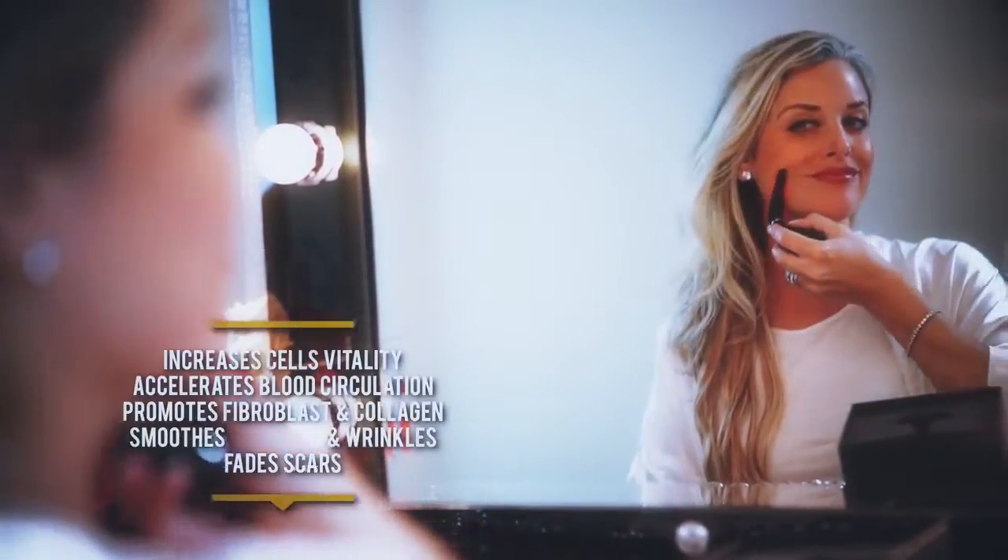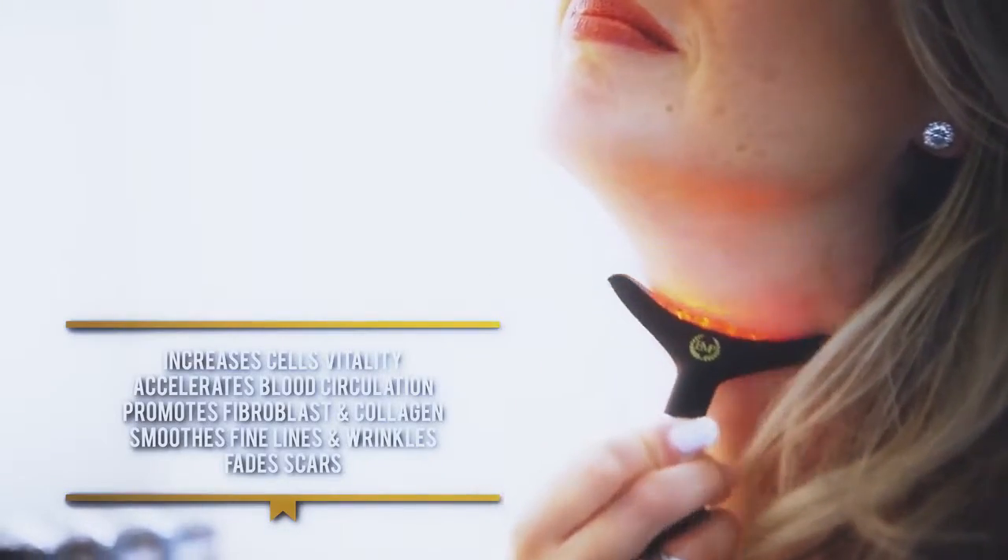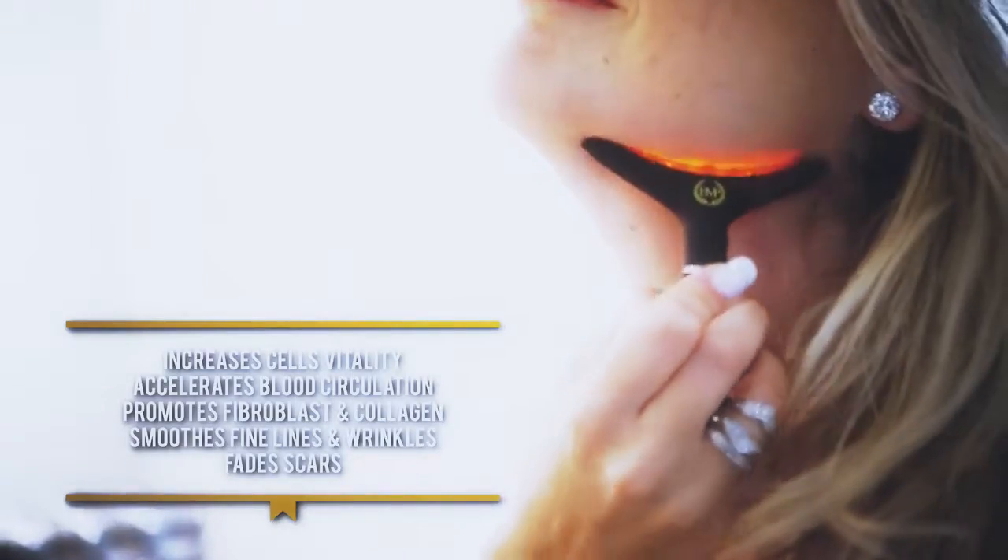Red light can increase cell vitality, accelerate blood circulation, and promote fibroblast and collagen. It helps smooth fine lines, wrinkles, and fading scars.